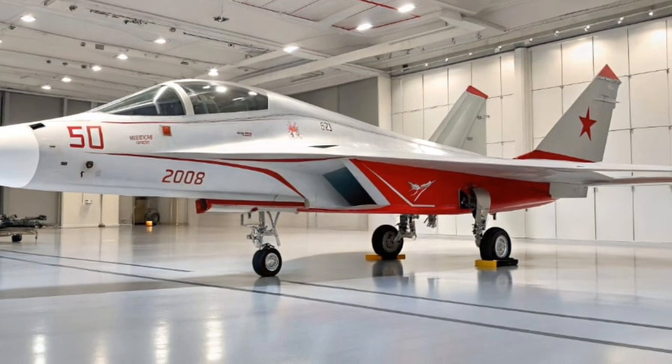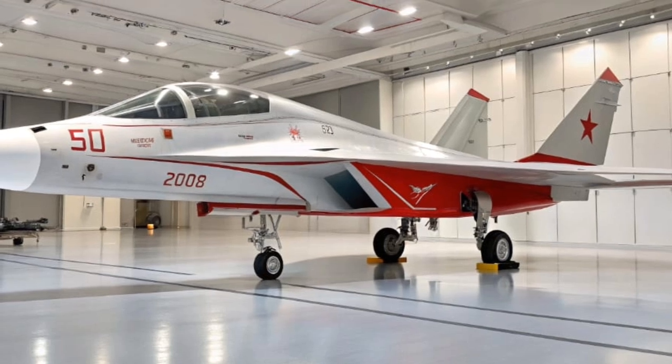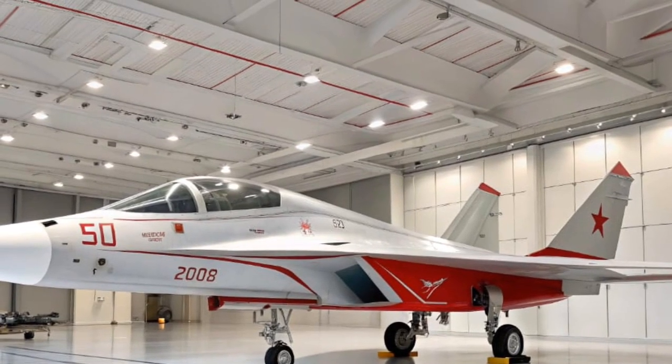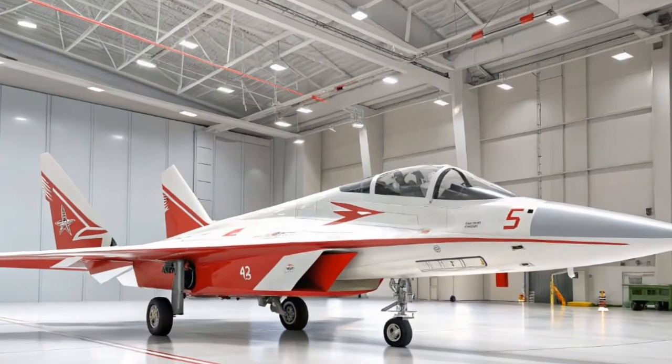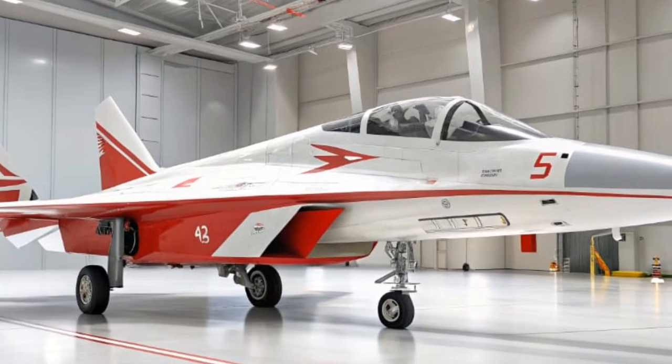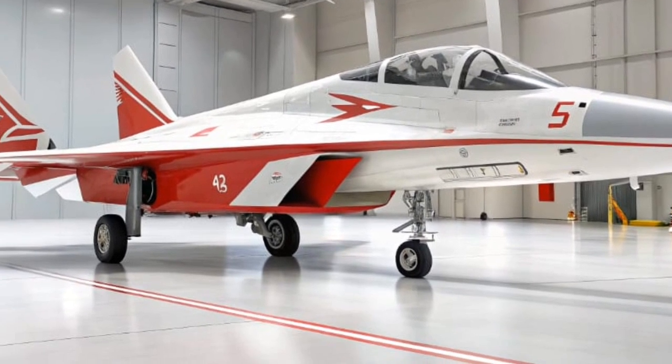The SF90 Stradale comes standard with lightweight forged alloys wrapped in Michelin Pilot Sport Cup 2 tires. Optional carbon fiber wheels reduce unsprung weight and enhance handling even further. Behind those wheels, carbon ceramic brakes offer relentless stopping power and minimal fade, even under track conditions.